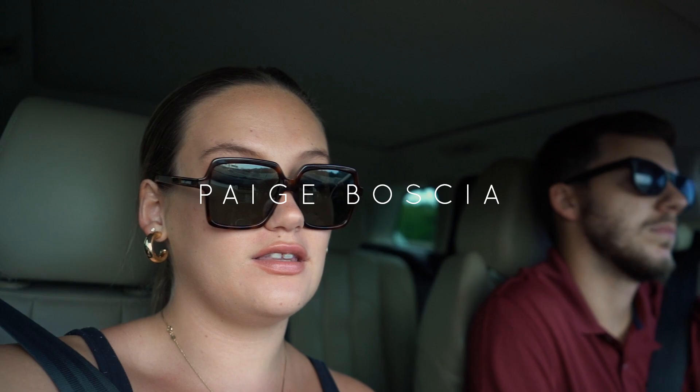Hi everyone, welcome back to my channel. I am starting off a very exciting vlog. This is going to be a car shopping vlog, which we're very excited about. Not even necessarily a car shopping vlog — more picking up our new car that we're already deciding we're getting. So we are on our way to look at and essentially buy the car we've been looking at. It was kind of spontaneous in a way.